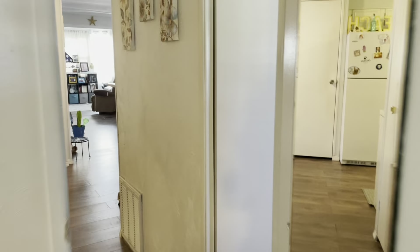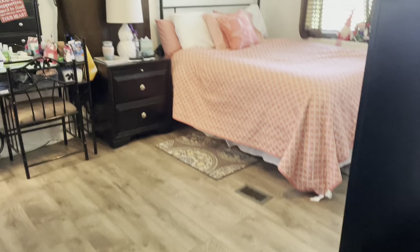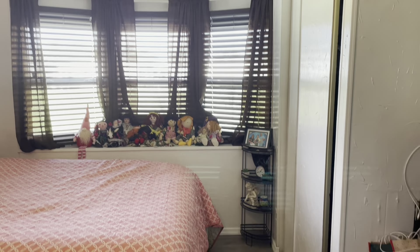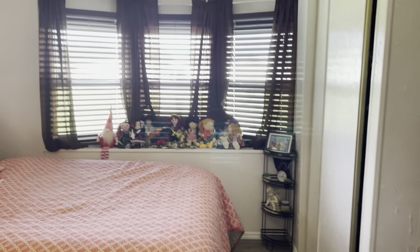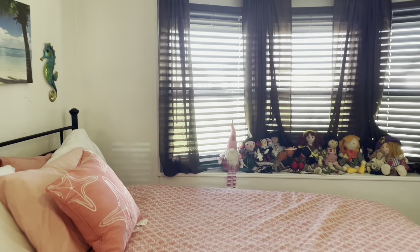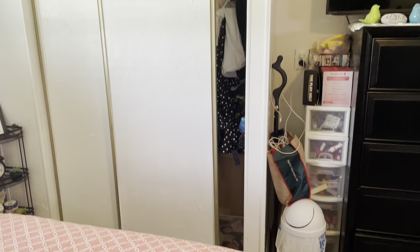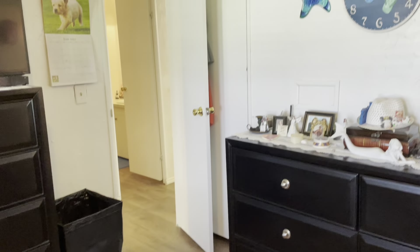Let's go into the main bedroom. This furniture is going — she's going to take her bed. But once again, huge room with great windows. You have two closets in here — there's one, and you have a walk-in over there.